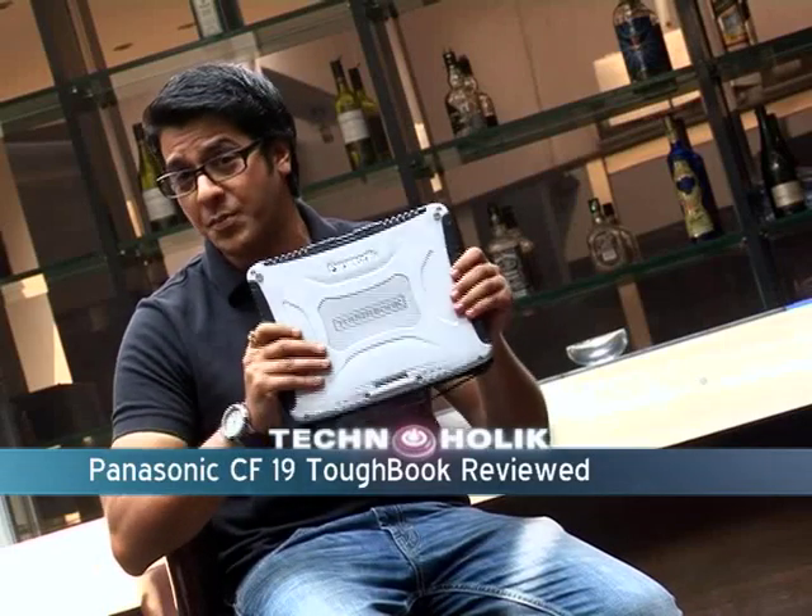Panasonic I believe is the only PC maker who don't believe in making sleek and slim laptops with garish colors and of course cool names. MacBook, Inspirons and of course Wios are such cool names, but these guys believe in toughness so they name their netbooks and laptops 'Toughbook' — such an unimaginative naming. So I called these guys up and asked them what's the reason behind it, and they said why don't you answer your own query, and they sent me the latest Toughbook CF-19 from Panasonic.